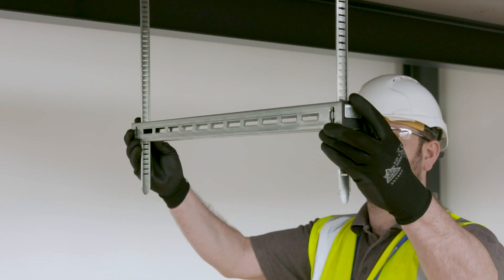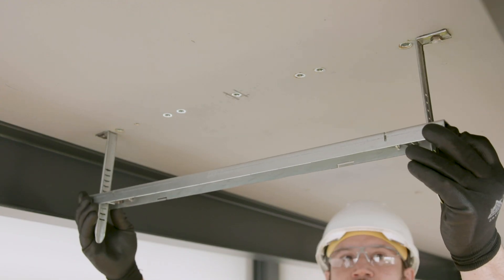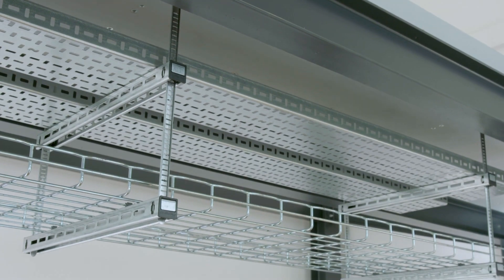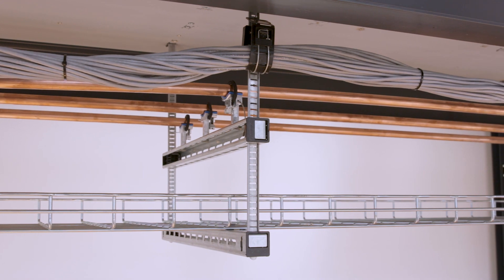Fast-Track is a prefabricated trapeze bracket solution offering speed, flexibility and efficient use of space for the installation of electrical containment, pipework, ductwork and other MEP services in restricted places.